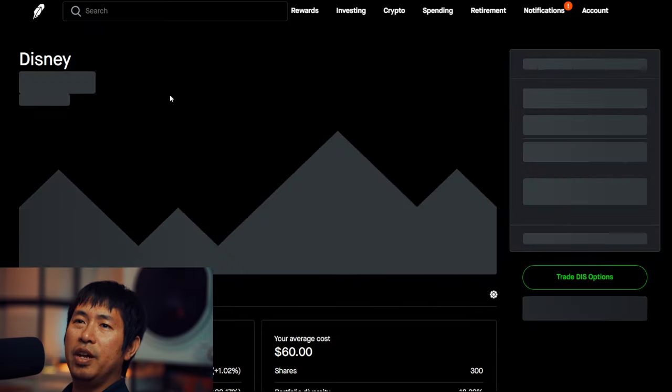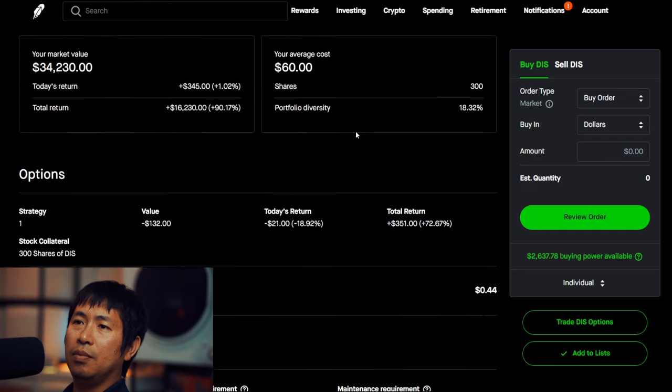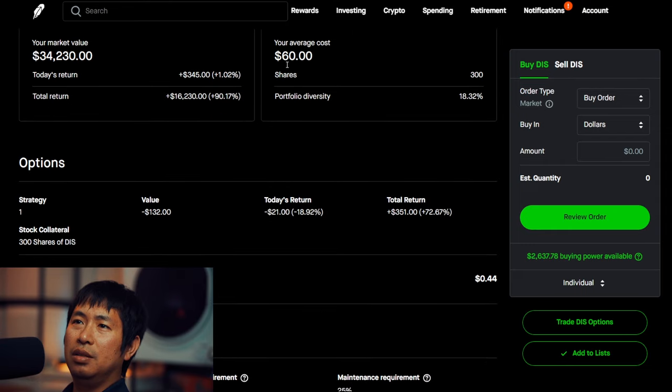I have 300 shares of Disney. Disney is at $114.10. My average cost is $1,440.